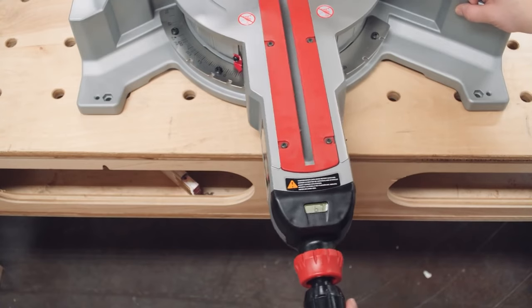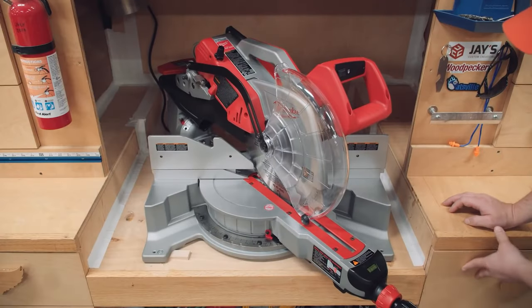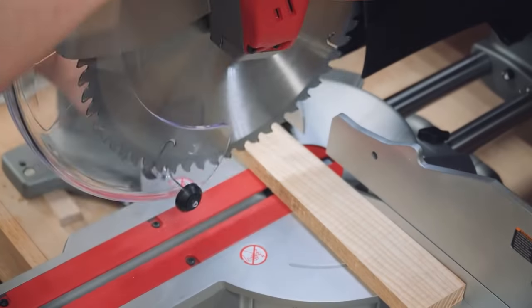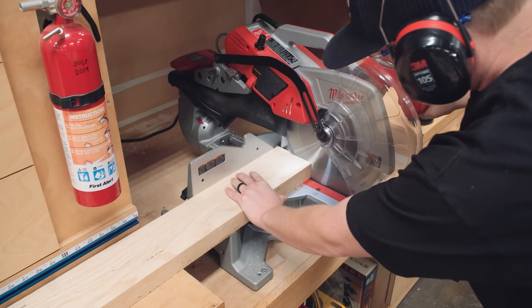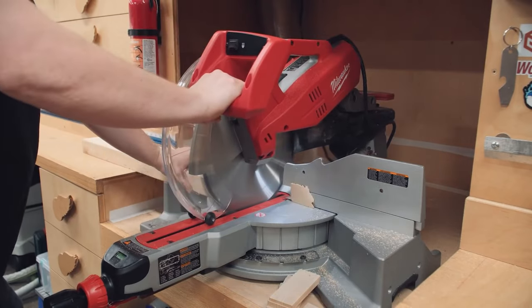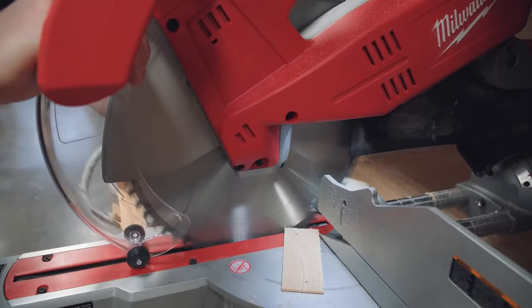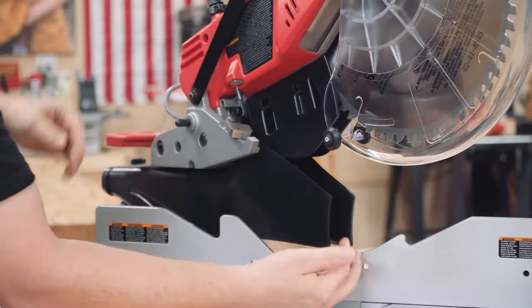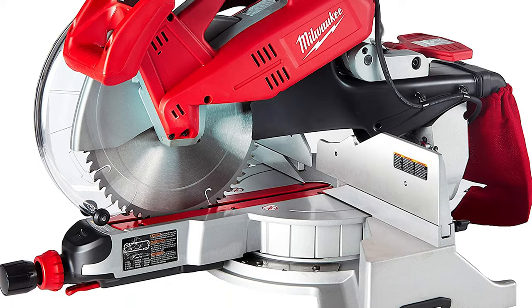Another great feature of this Milwaukee saw is two lights, one on each side of the blade, which illuminate the blade, cut line, and material, allowing you to clearly see where you're cutting. The electronic soft start prevents the saw from jerking on startup and allows you to ease the blade into a workpiece without damaging the material. The blade can be beveled from 0 to 48 degrees in both directions with an oversized bevel adjustment lever. Making miter cuts is even easier with 9 positive detents and detent overrides for dialing in precise angles. It's quite expensive, but the Milwaukee 695520 is heads and shoulders above most of the competition.